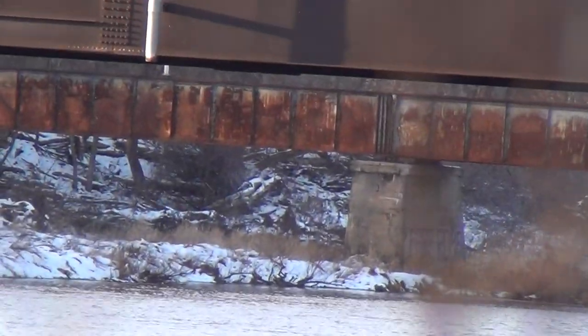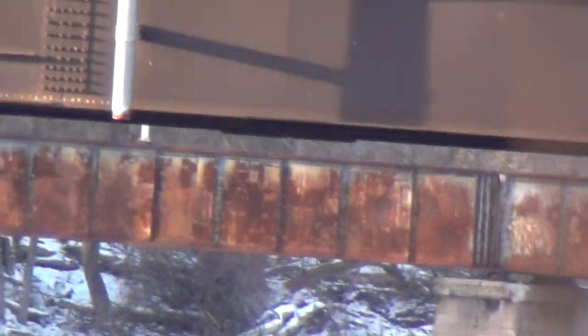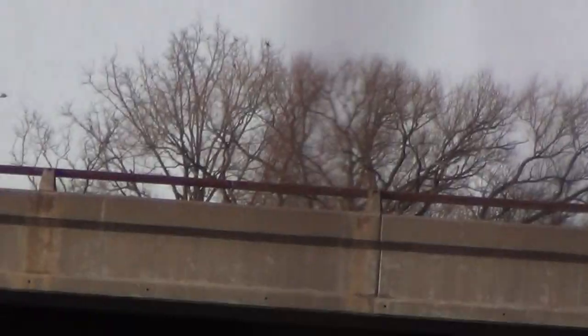The train bridge is that rusty thing right in the background there — that's the train bridge. You can still walk across it. I don't know if they use it for trains anymore.